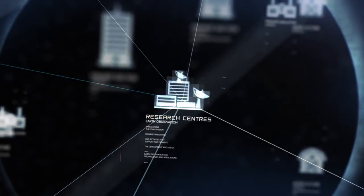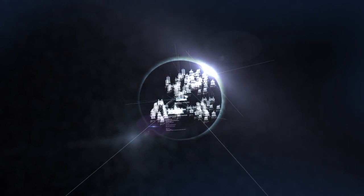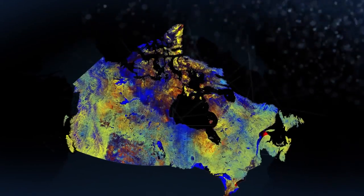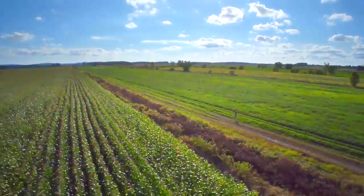These images are used by research centres, private industries, and government departments and agencies across the country and around the world. The information they provide is used for a vast array of applications, from helping monitor fishing activities on our coasts, to increasing our agriculture's profitability and sustainability.